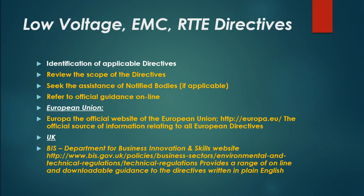For the Low Voltage, EMC, and RTTE directives, to identify applicable directives you should review the scope of the directives, seek the assistance of notified bodies if applicable, and refer to official guidance online — such as the official website of the European Union at europa.eu, which is the official source of information relating to all European directives.